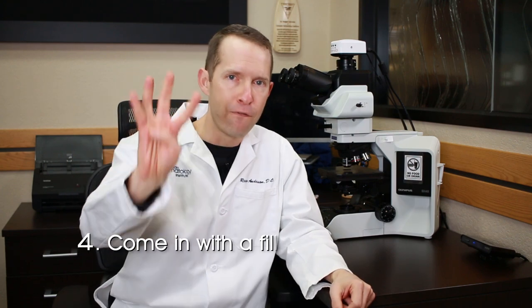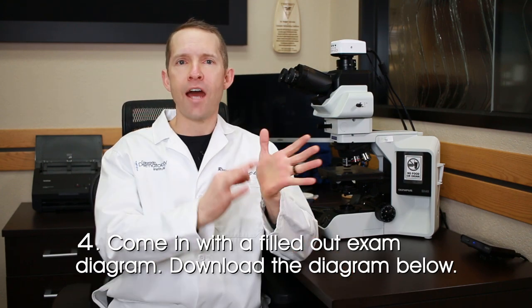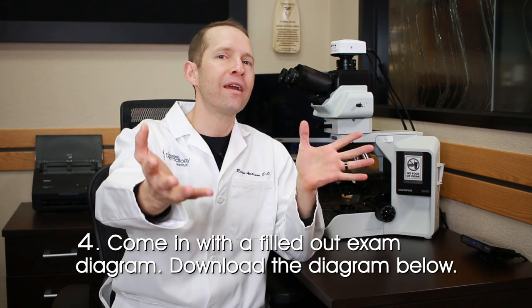Tip number four: please come in with a diagram on the American Academy of Dermatology's mole map of where you think suspicious things are, and hand it to your dermatologist. We want your help.